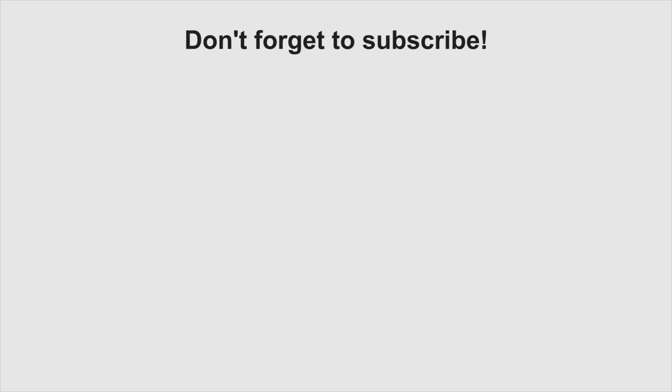If you enjoyed this video, give it a thumbs up, leave your comment below, and be sure to subscribe to my channel. See you next time.